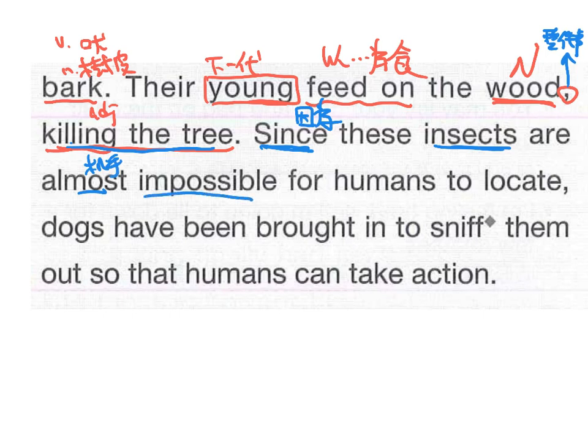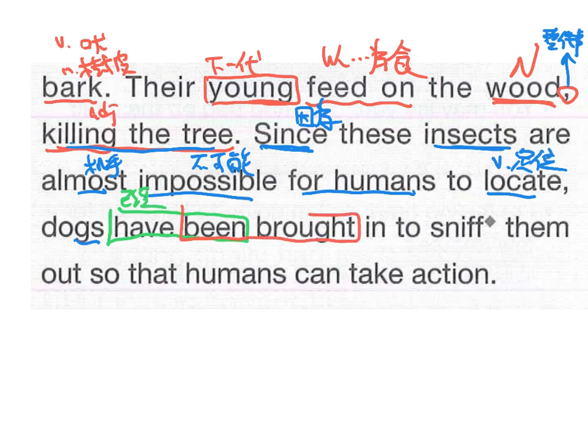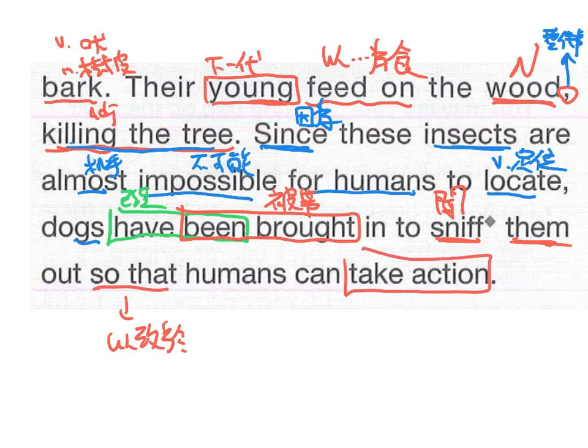Since these insects are almost impossible for humans to locate (定位/找出來 — they're too tiny), dogs have been brought in to sniff them out. 'Sniff' means 聞 — the dogs use their nose to detect the insects. So that humans can take action — 'so that' means 以至於, and 'take action' means 採取動作. That's the second paragraph.